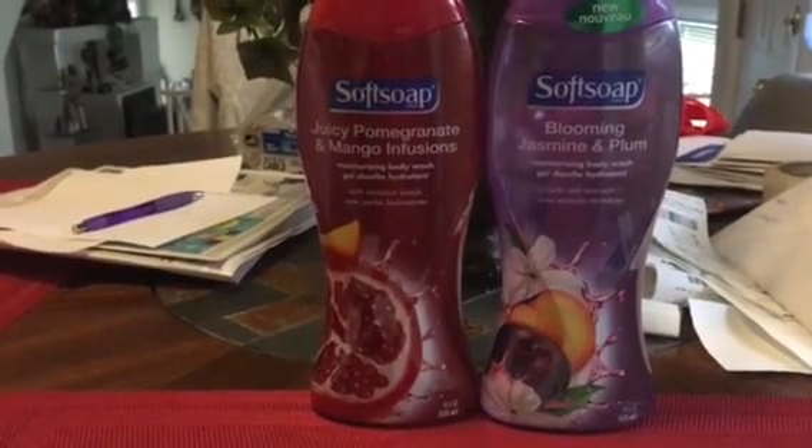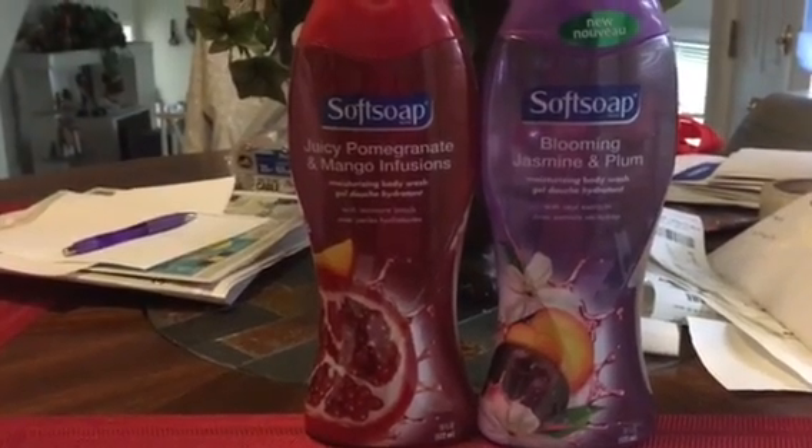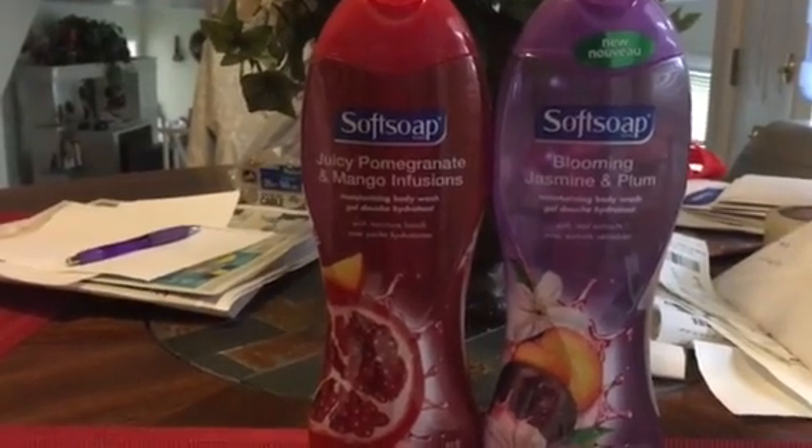Hello everyone, this is Pam. I'm coming at you today on Sunday, May 14th to share with you a very small haul that I did at Walgreens today. I just did one transaction today.